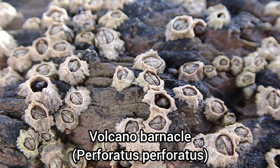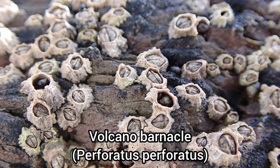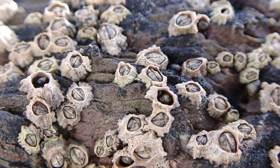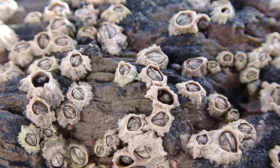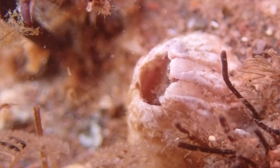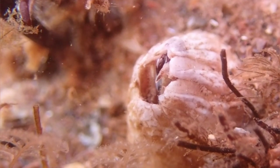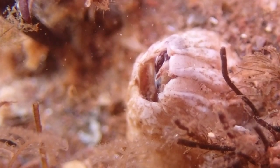The tide was coming in fairly quickly at this point, so I decided to retreat to the upper shore to see what I could find. I managed to come across this solitary volcano barnacle that was feeding, which is absolutely fascinating to watch.